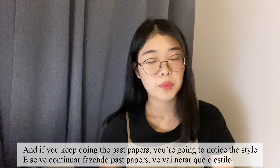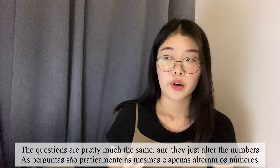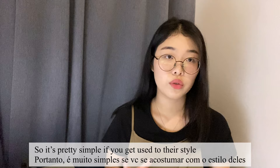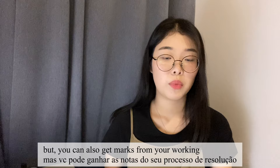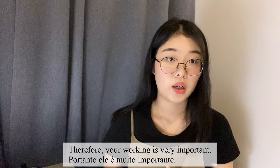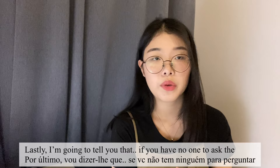If you keep doing past papers, you'll notice the style of the questions — they're pretty much the same, they just alter the numbers or names. It's also important to refer your answers to the mark scheme, because marks aren't only given for final answers — you can also get marks from your working, so your working is very important. Make sure you never miss anything.